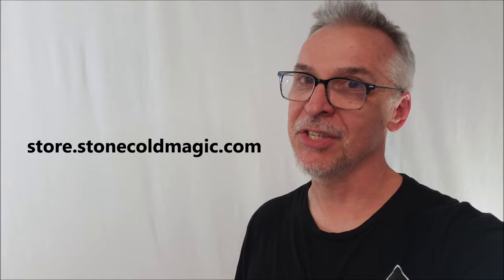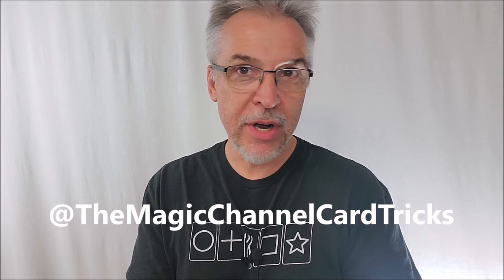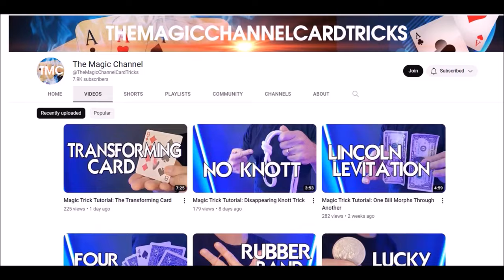Hey, would you like to learn a magic trick? Did you know I have a second channel? That's right — I have a second channel where I teach beginning level magic tricks. Magic Channel Card Tricks is a place you can go to learn tricks with ordinary items you can find around the house: paperclips, rubber bands, pens, and of course, decks of cards.